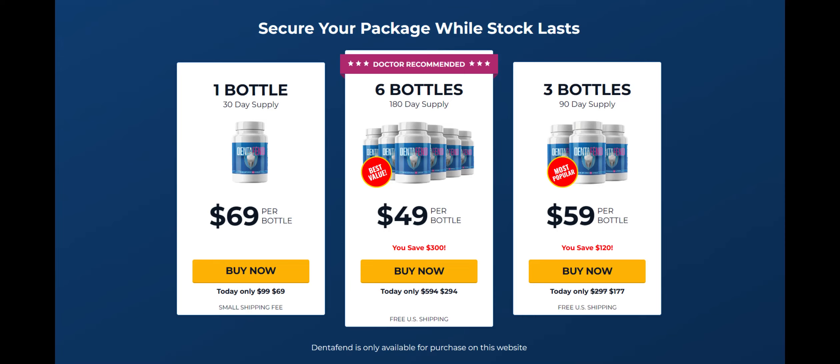The first point of attention is: be really careful about the website where you're going to purchase DentaFend from, because currently this product is only sold on its official website. Many people have been scammed trying to buy it from marketplaces like Amazon or eBay.